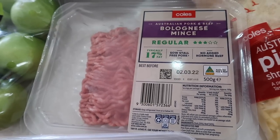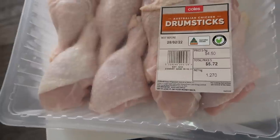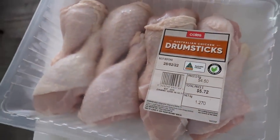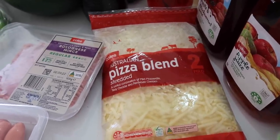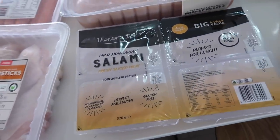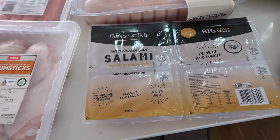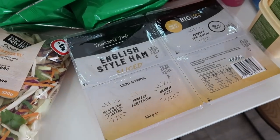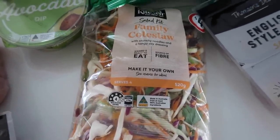We've got some Australian pork beef bolognese mince - half a kilo of that. We did order beef but this was a substitute. We've got a 24-pack of barbecue sausages, 1.27 kilos of Australian chicken drumsticks, Australian pizza blend shredded cheese - 700 grams of that. And we have the mild Hungarian salami, which will obviously be for school lunches for the most part.